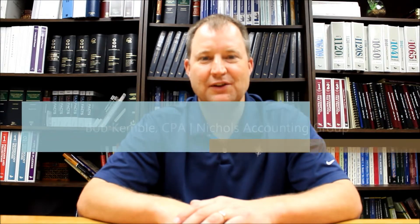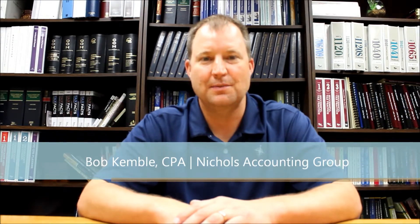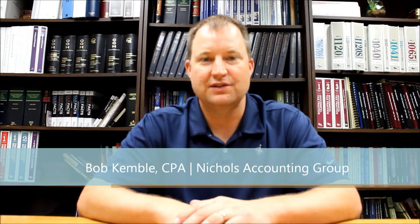Hi, I'm Bob Kimball with the Nichols Accounting Group, and today I'm going to talk to you about how to get the best deduction for your health insurance and medical expenses as a self-employed person.